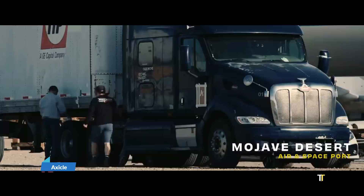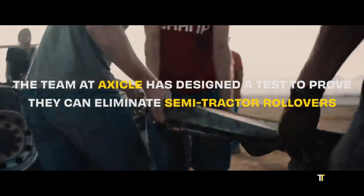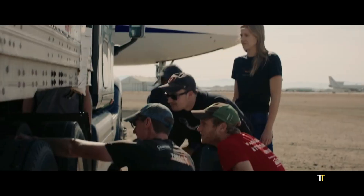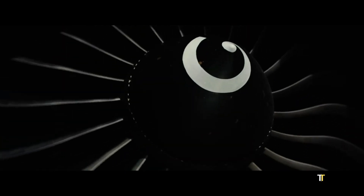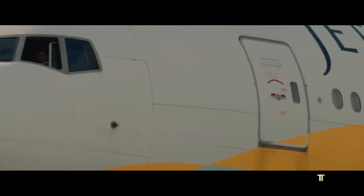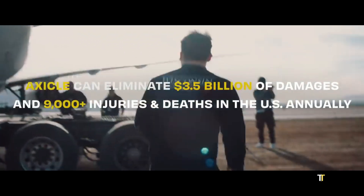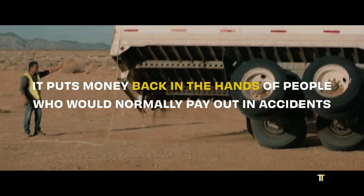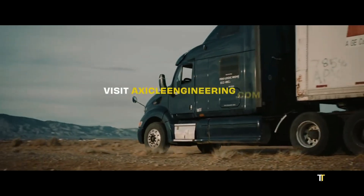Axical is a safety innovation designed to protect truck drivers during severe accidents. Using advanced sensor technology, it detects rollovers and automatically separates the cab from the trailer to minimize crushing forces. This life-saving system is built with precision engineering, ensuring fast response times and reliable performance under extreme stress. Axical represents a major leap in commercial vehicle safety, offering drivers peace of mind while reducing fatalities in one of the most dangerous industries.